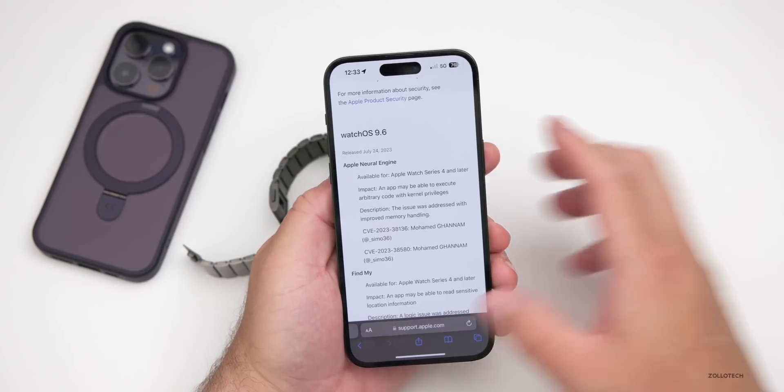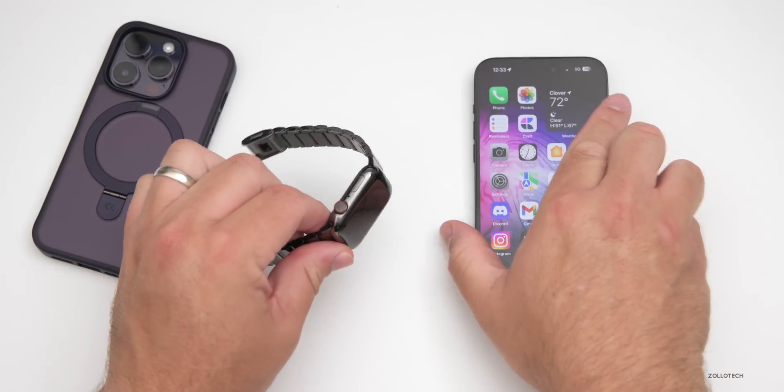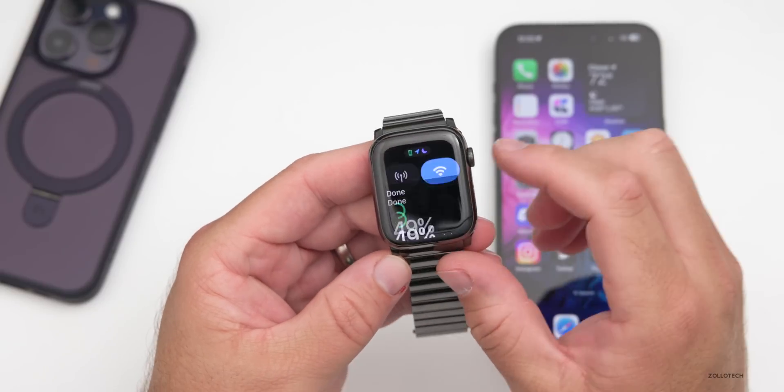For example, with Find My, the impact was on an Apple Watch Series 4 or later where an app may be able to read sensitive location information. They fixed it by addressing a logic issue with improved restrictions, and they give credit to whoever submitted the information. There are a bunch of different ones for the Neural Engine and more. This update really should not affect performance or battery in any way — it's basically a bug fix and security update.